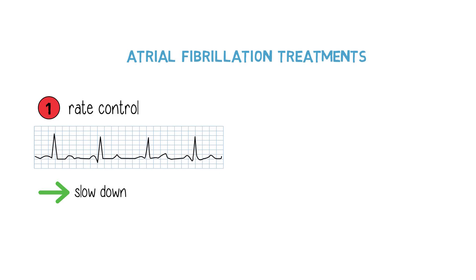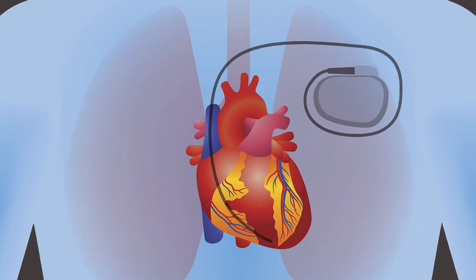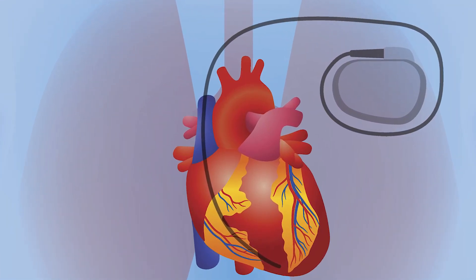Rate control can usually be achieved with medications that slow down the heart rate. In cases where that's difficult, or where the heart rate is excessively rapid, we sometimes have to put in a pacemaker and burn the normal electrical activity of the heart, and therefore we're able to control the heart rate.